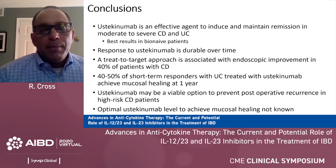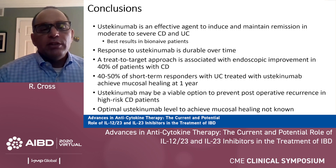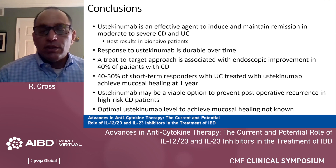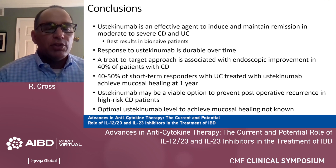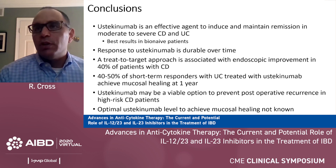In summary, ustekinumab is an effective agent to induce and maintain remission in moderate to severe Crohn's and UC, with best results seen in bio-naive patients. Response is durable over time. A treat-to-target approach is associated with endoscopic improvement in approximately 40% of Crohn's patients. 40 to 50% of short-term UC responders will achieve mucosal healing at one year. Ustekinumab may be a viable option to prevent postoperative recurrence in high-risk Crohn's patients, but we need more data. Optimal ustekinumab levels to achieve high-level endpoints like mucosal healing are not currently known. Thank you very much for your attention.